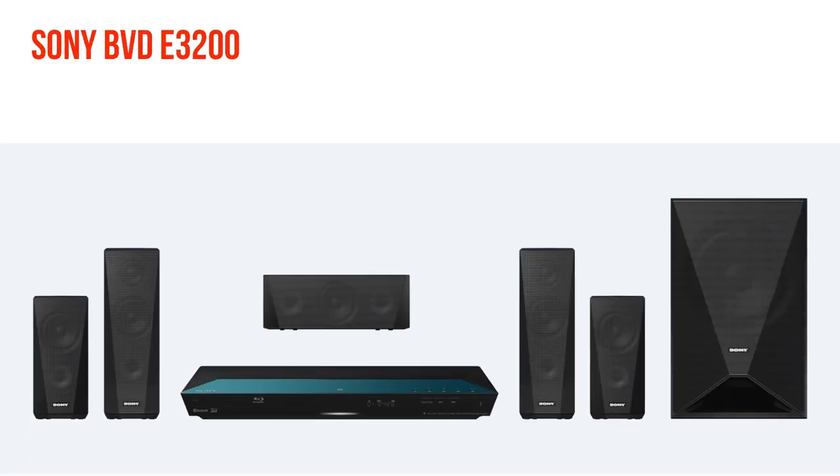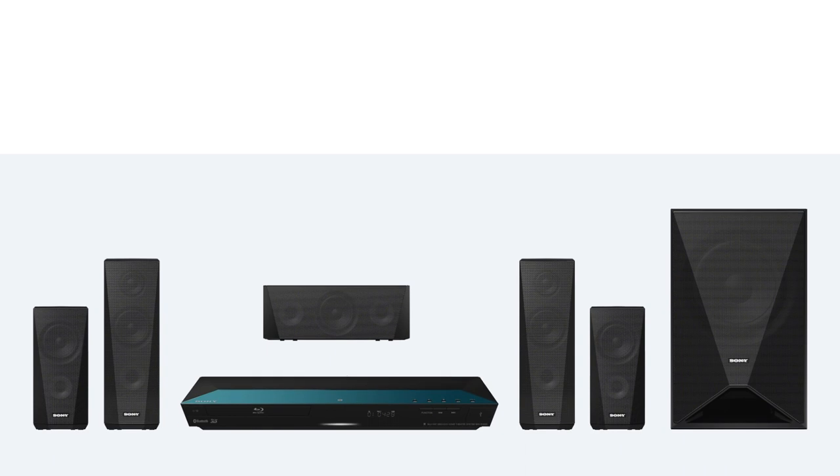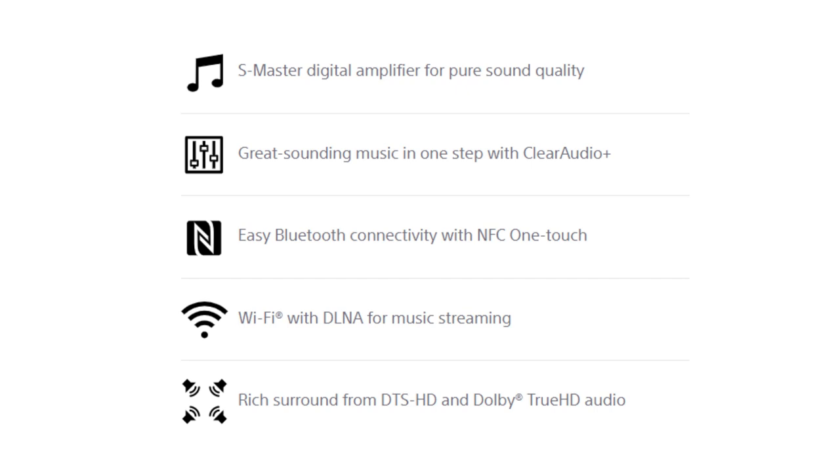Next up is the Sony BVD-E3200, which is a Blu-ray 5.1 home theatre. It comes with two 125-watt front speakers with tweeters, one 250-watt center channel, and two 75-watt rear surround speakers. Since it has tweeters, there is no question about sound clarity. The total output is 1000 watts. It supports DTS HD, Dolby Digital, Dolby Pro Logic, Dolby True HD, Clear Audio Plus, and Football mode. For those who have Sony TVs, you can enjoy Sony Bravia Sync to control your TV through the HDMI ARC channel.